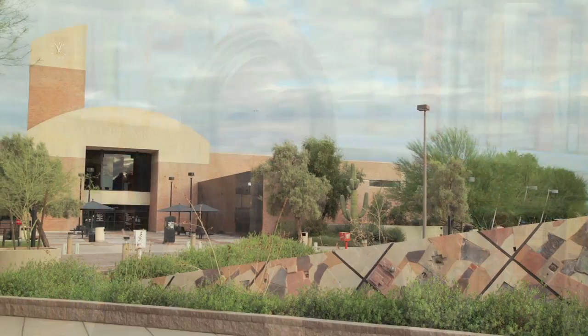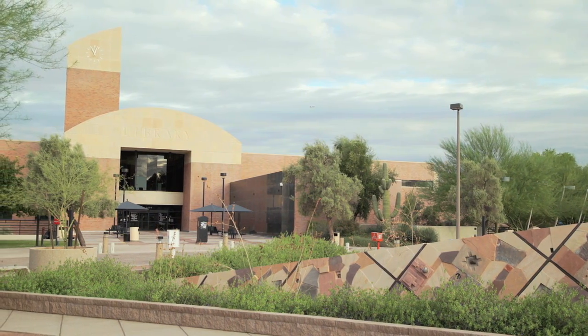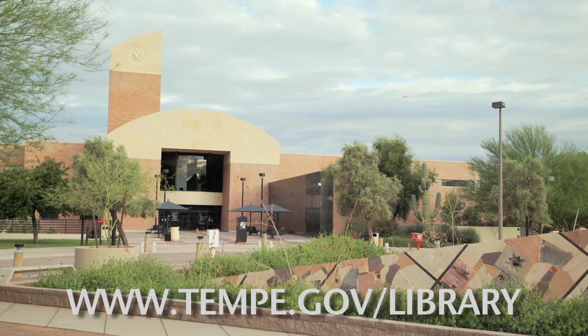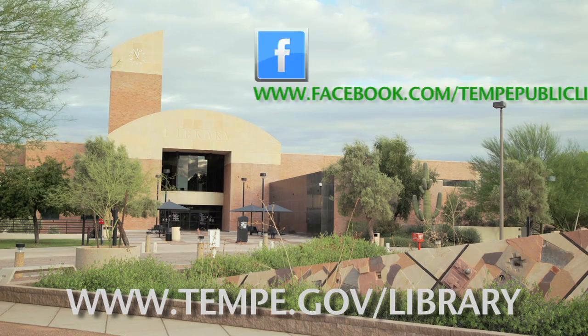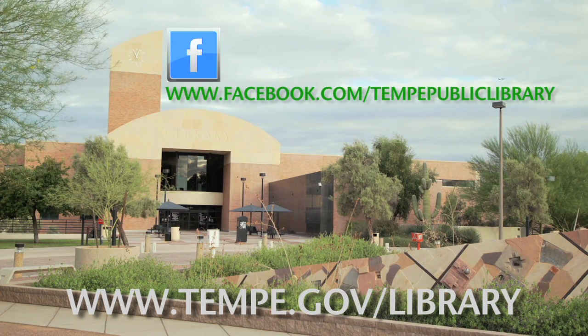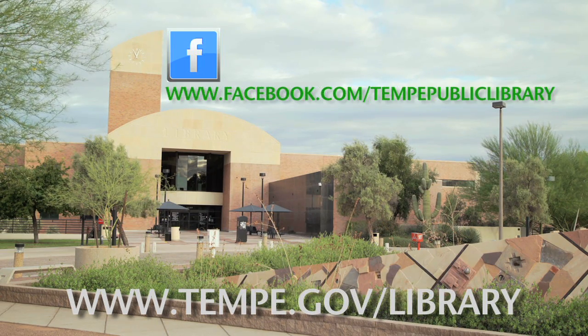This is your library — enjoy it. Hope to see you here soon. For more information about any of these resources, please visit www.tempe.gov/library, or like us on Facebook for literary fun, photos of your library friends and other information at www.facebook.com/TempePublicLibrary.